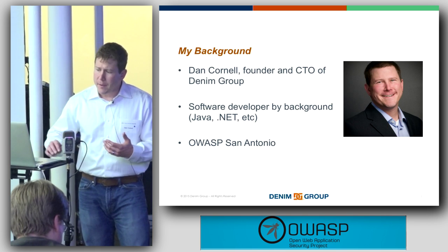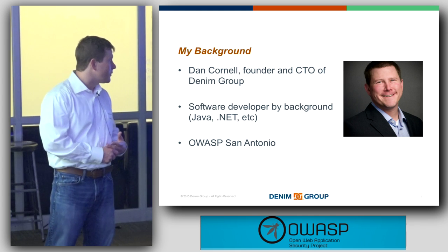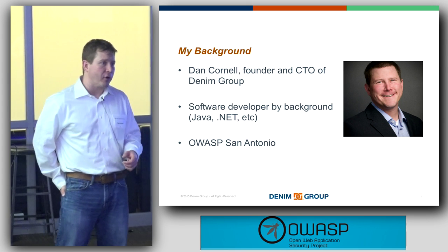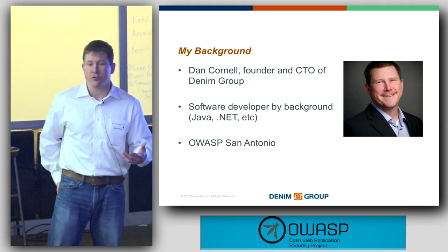A little bit of background about me. I'm Dan Cornell. I'm the CTO and one of the founders of Denebrut. I'm a software developer by background, originally in Java and after that in .NET. I'm a consultant, so I have touched a little bit of everything along the way. And I help run the OWASP San Antonio chapter.